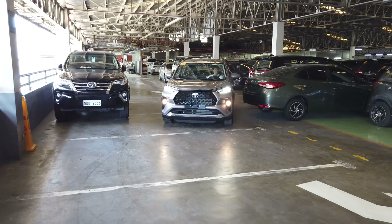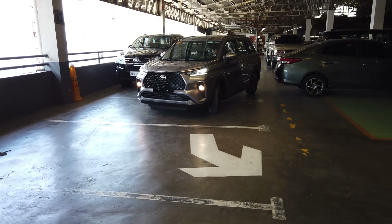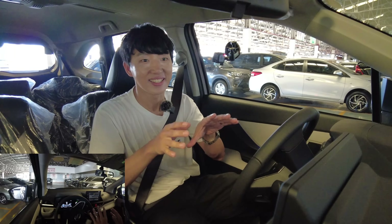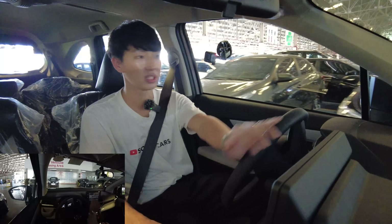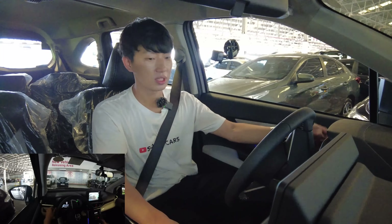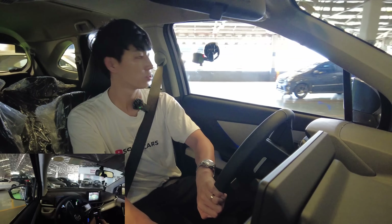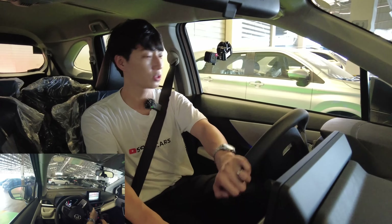Now just gonna put it into normal mode. Driving is easy. When you press the gas, even though it's a CVT, you don't feel the delay — that I can tell you, even though I just did one loop. Also in reverse, the camera is good. If you turn off the lighting system, the LCD becomes brighter so you can see things more clearly. Although there's no guideline, the sensor works really well.